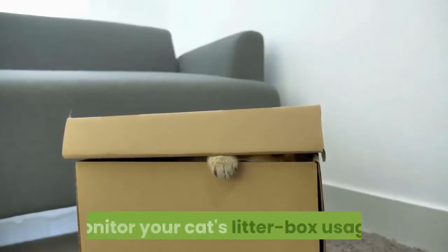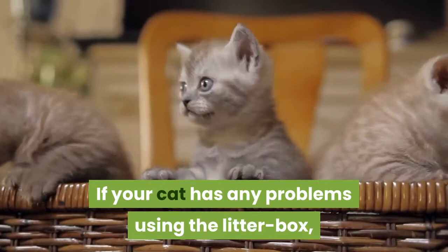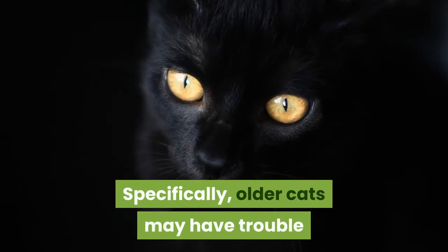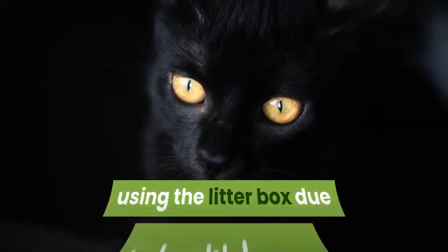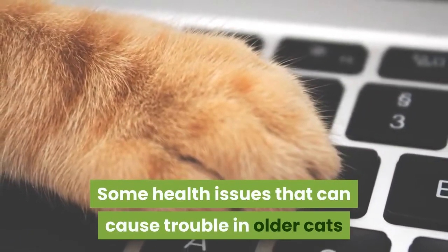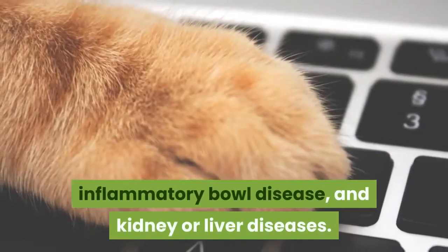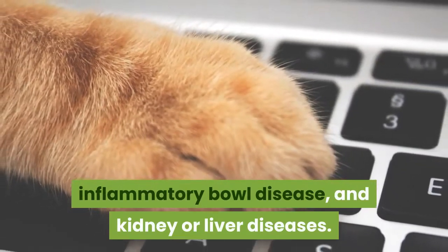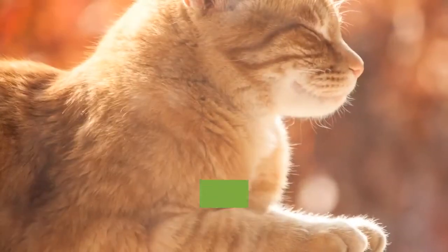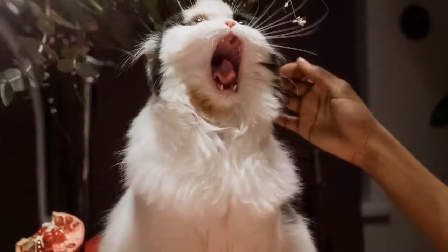Monitor your cat's litter box usage. If your cat has any problems using the litter box, it may indicate a few different issues. Specifically, older cats may have trouble using the litter box due to health issues or decreased ability to handle stress. Some health issues that can cause trouble in older cats include decreased vision, inflammatory bowel disease, and kidney or liver diseases. Try to make its environment as calm as you can.